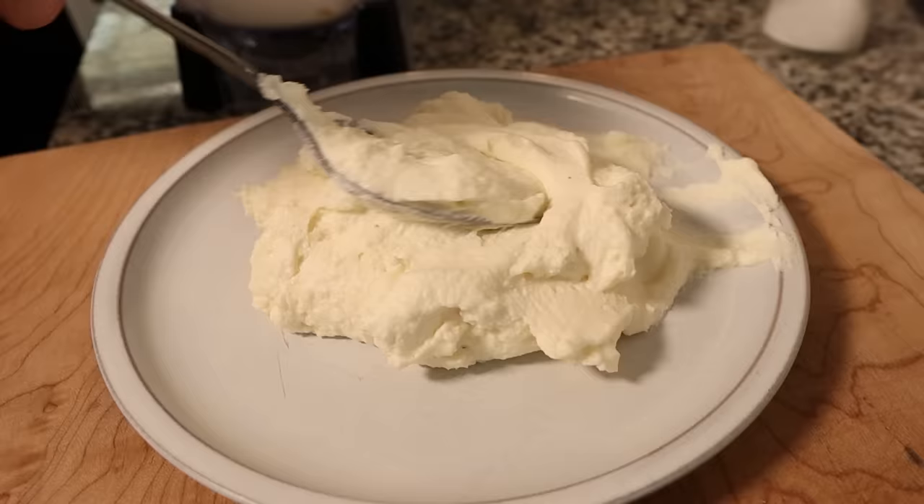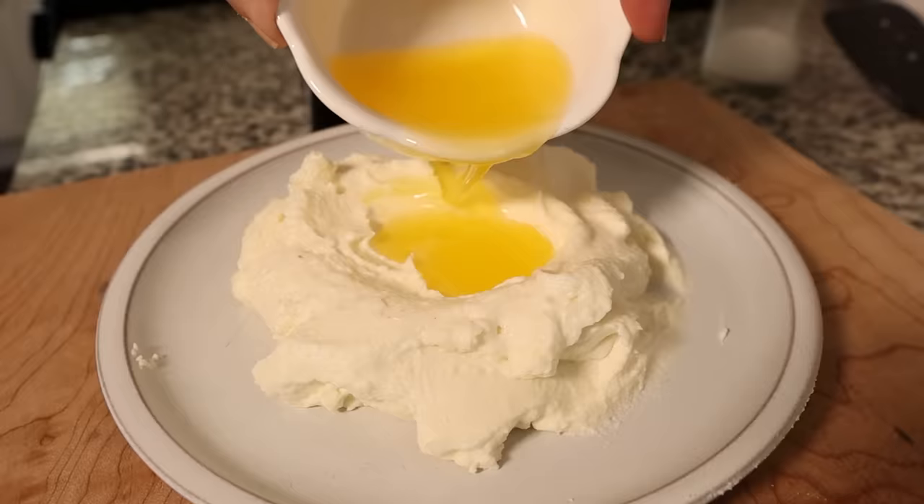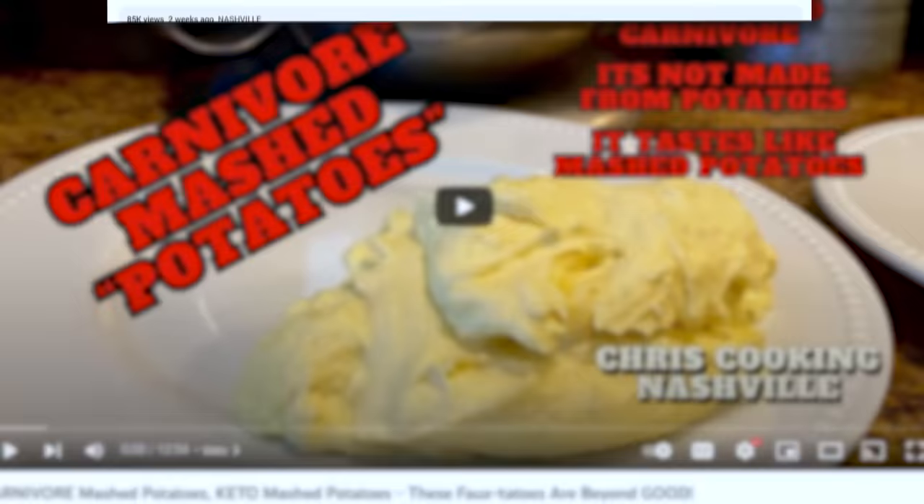Today we're going to be trying one of the most interesting carnivore recipes we've ever seen — carnivore mashed potatoes by Chris Cooking Nashville. This video is sponsored by Seed, but more about them later. Sarah and I try all different types of recipes on this channel. We've been dabbling in the carnivore space and we started getting comments about this recipe. I was not prepared for how weird this recipe is — I thought I'd seen it all, but apparently not.